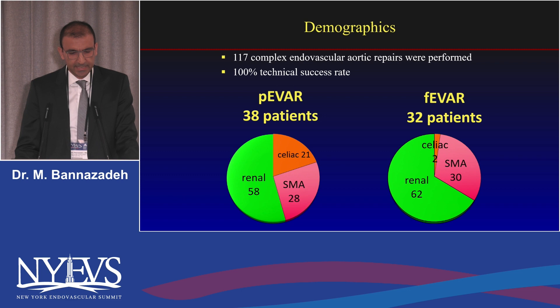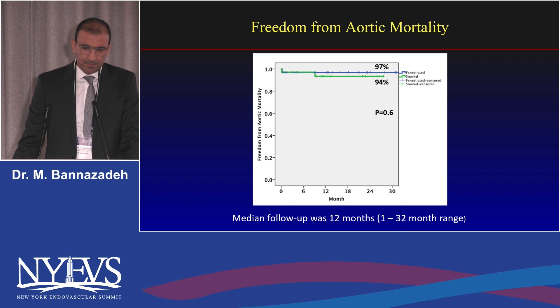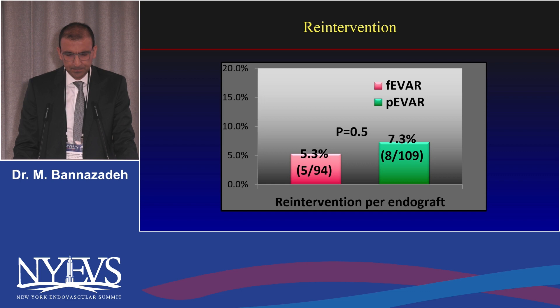Technical success was 100 percent, with 38 parallel endografts compared to 32 Z-fens. Perioperative mortality was one in each group — similar — and both mortalities were due to mesenteric ischemia. Aortic survival at two years was approximately 95 percent for both groups. Average follow-up was 12 months. Overall survival was around 80 percent at two years, and re-intervention was similar in both groups at around 5 percent.